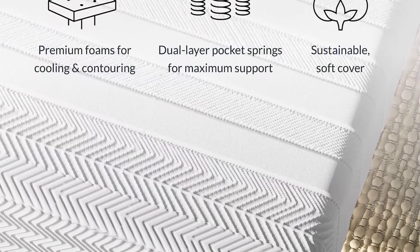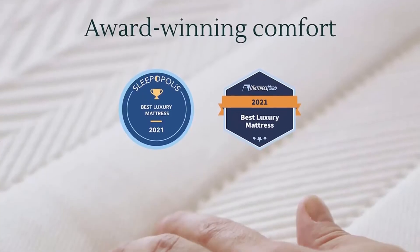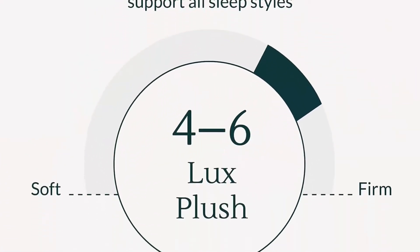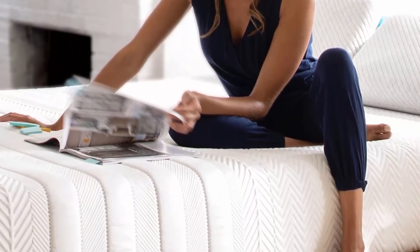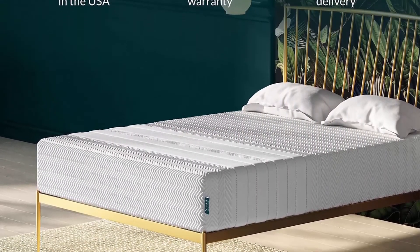Sustainable Mattress Cover: a blend of 100% organic cotton, merino wool, and recycled fibers. Made in the USA — meticulously designed, assembled, and made in the USA with high-performance foams and dual-layer pocket springs. Better Sleep, Better World — a Certified B Corporation. Leesa donates one mattress to non-profits for every 10 sold, because everyone deserves better sleep.